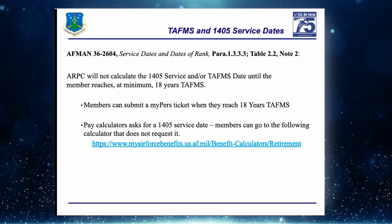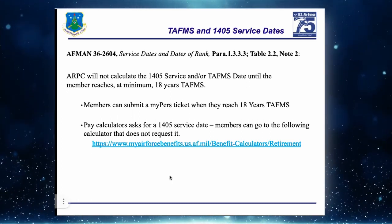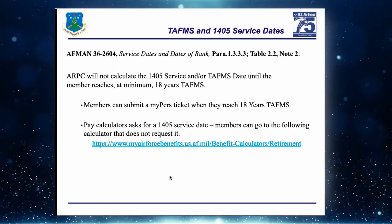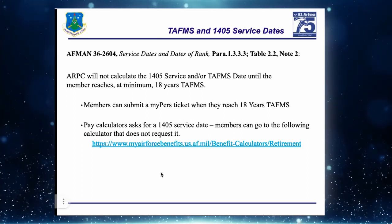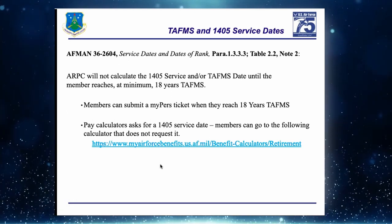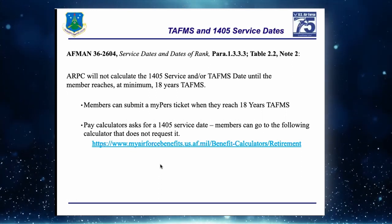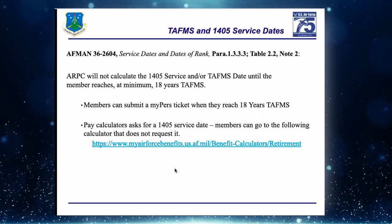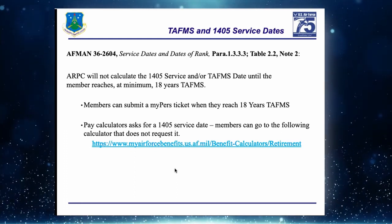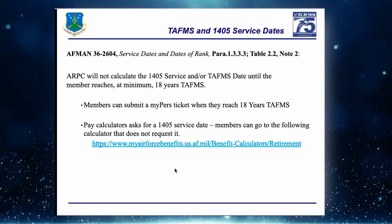Once they hit 18 years, we ask them to submit a MyPers ticket — you can do it on their behalf. Just put in the subject line 'Requesting 1405 and TAFMS date calculation.' We'll do that calculation manually and send it back via the ticket. There is also a calculator on the Air Force Benefits website that will calculate pay as a rough — but actually pretty close — estimate.